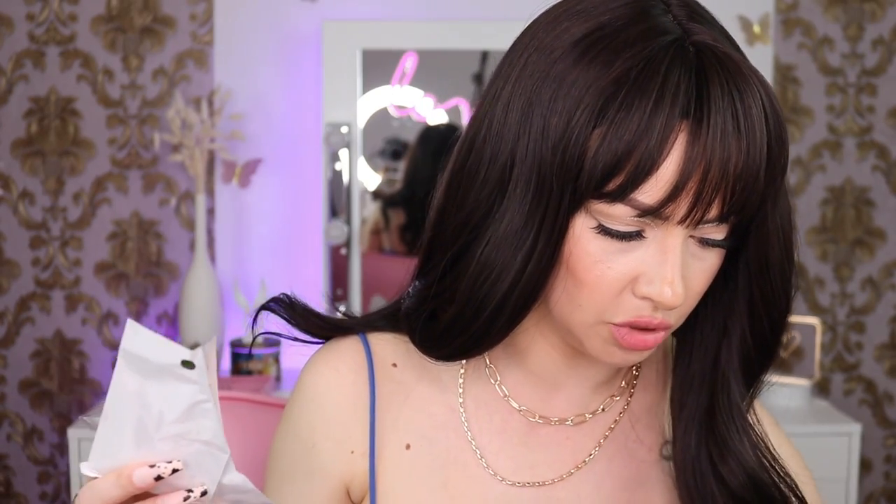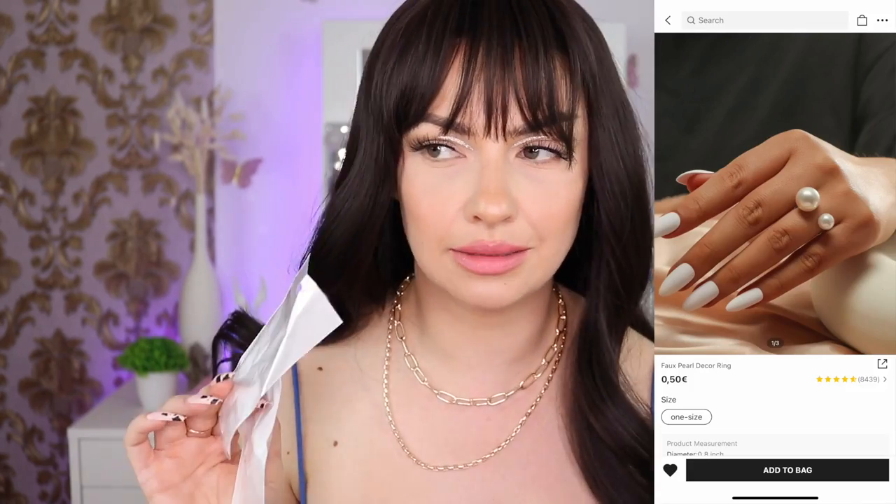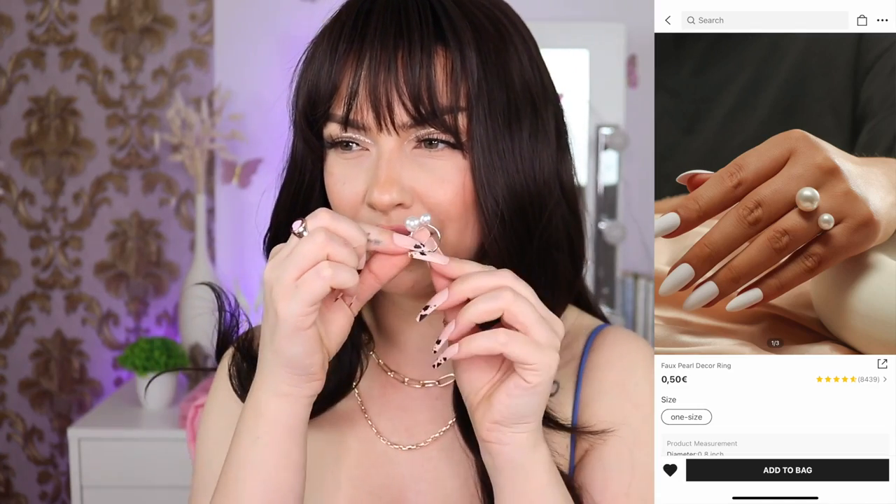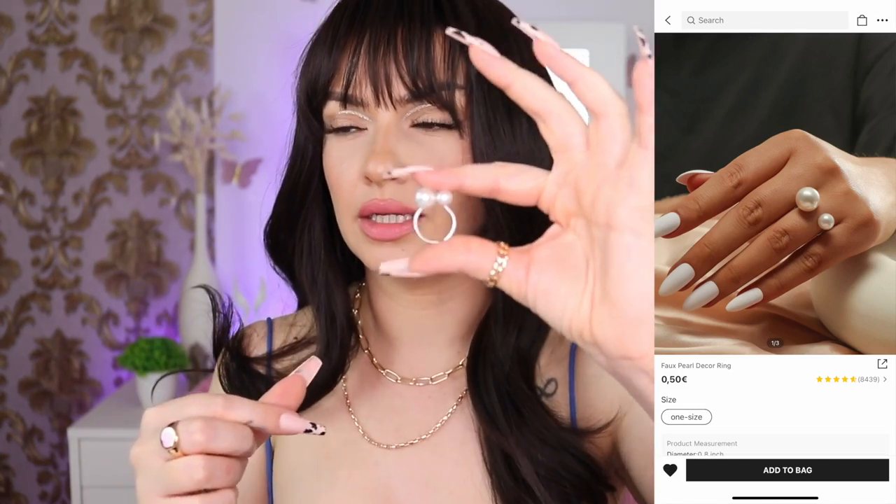Next I bought two identical rings — I thought they were so cute but I had no idea they are silver, and I love gold jewelry. They are 50 cents each and I ended up paying 40 cents. It has two little pearls and it's adjustable. When you have it on it looks very pretty — you can't even tell it's silver.